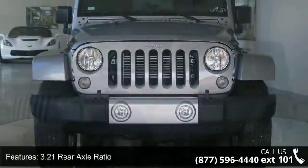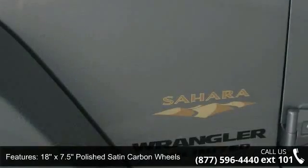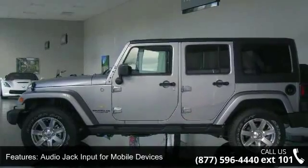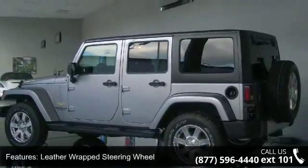This vehicle's top features include 3.21 rear axle ratio, 18x7.5 polished satin carbon wheels, sunrider soft top, audio jack input for mobile devices, leather-wrapped steering wheel, 4-wheel disc brakes, electronic stability control, front bucket seats, tachometer, and ABS brakes.